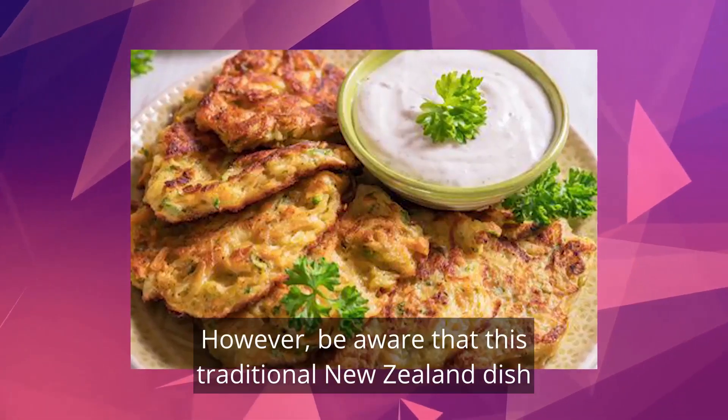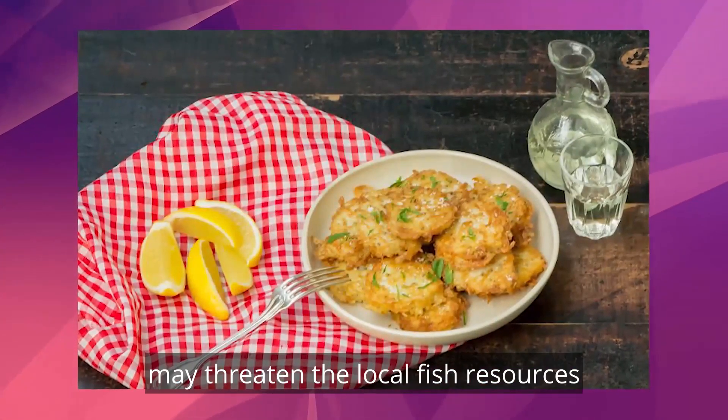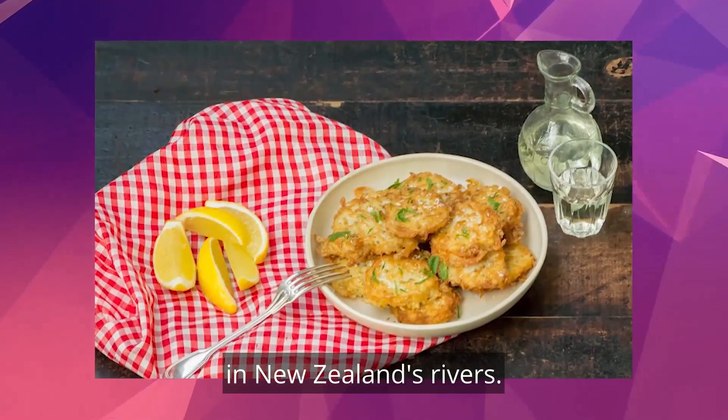However, be aware that this traditional New Zealand dish is controversial, as overfishing may threaten the local fish resources in New Zealand's rivers.